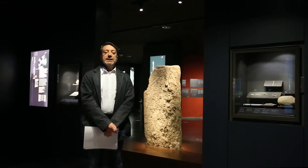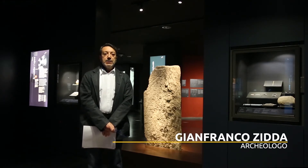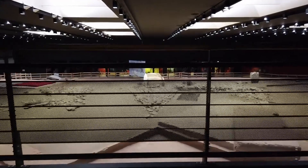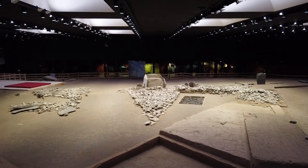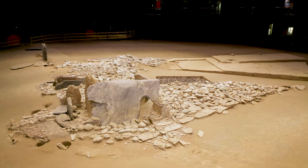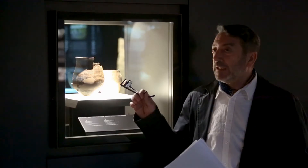Siamo nell'area megalitica di Saint-Martin-de-Corléans, nella sezione che illustra il passaggio di funzione del sito da cerimoniale e religioso a necropoli. Ci troviamo all'interno della sezione museale dedicata alle tombe. In particolare è protagonista il grande dolmen su piattaforma triangolare, datato al 2500 a.C. sulla base del ritrovamento di un vaso campaniforme di quell'epoca che vedete nella vetrina.